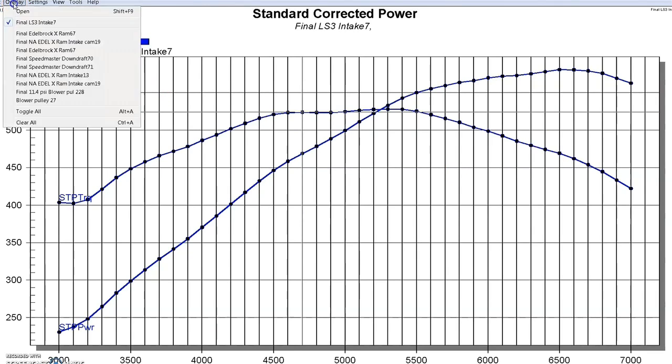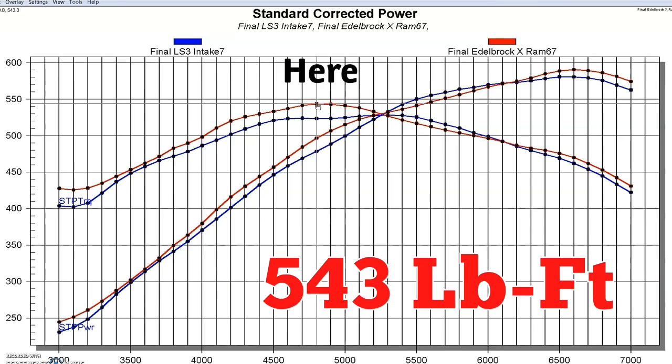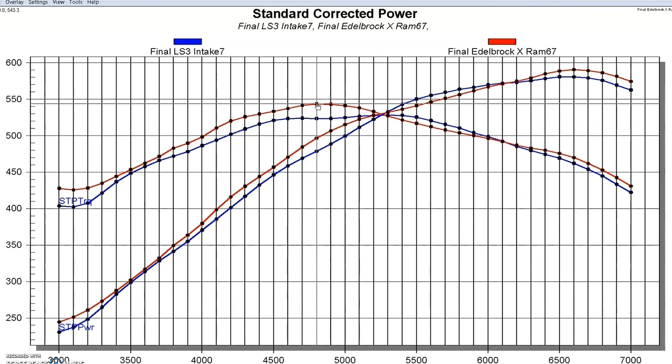When we put the Edelbrock cross ram on — boom, take a look at that. That's the red line with the Edelbrock. You can see the Edelbrock made more power from the very beginning down at 3,000 RPM — more torque all the way up. It had a peak of 543 foot-pounds of torque. And it also had more peak power: 590 horsepower. So it had both more peak power and more peak torque than the factory LS3 manifold, which is pretty impressive. The Edelbrock cross ram did really well, especially compared to the LS3, which is always a good piece.